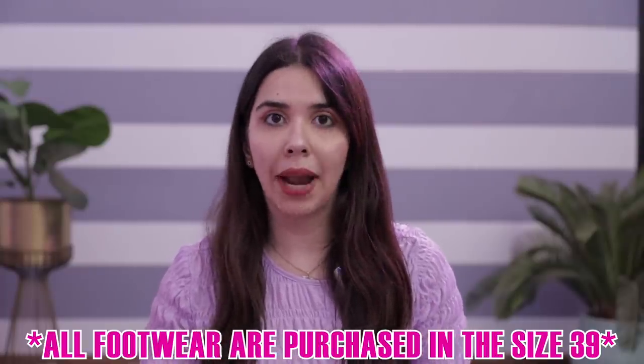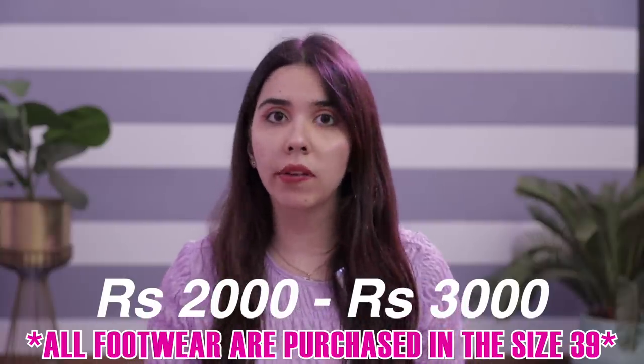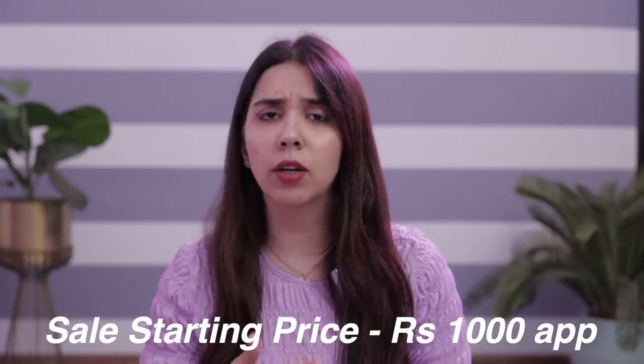Before we start the haul, some key pointers: the average price point of the brand is around ₹2,000 to ₹3,000 for non-sale products. In the sale, pricing starts from around ₹900 to ₹1,000. Affordability is very subjective. Personally, for comfort level, I'm okay to pay a higher price. Skechers is one of my favorite brands because I find them super comfortable — that's why I'd put it in Skechers' shoes first, only for the comfort.